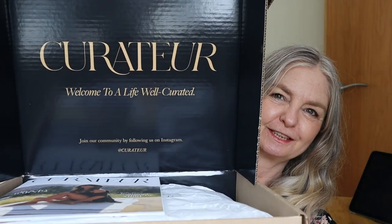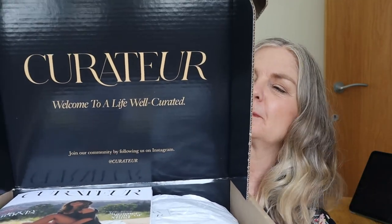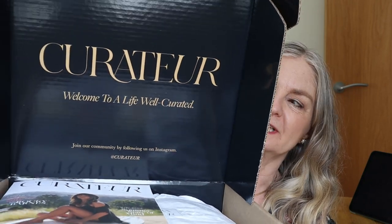So you know how much I love my Curator box — it has arrived, let's do it. Maybe it's 'curator' but I say 'curator' — probably it's just curator. So what is inside? What is inside this box of goodness?